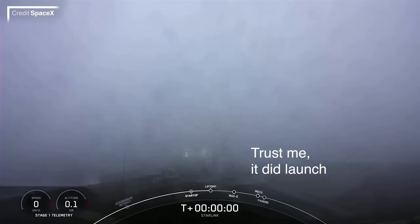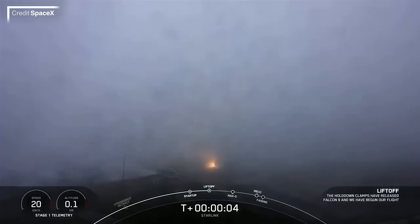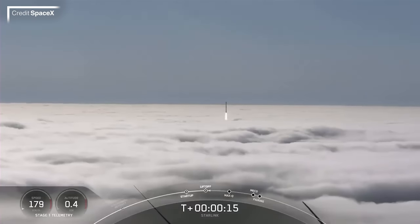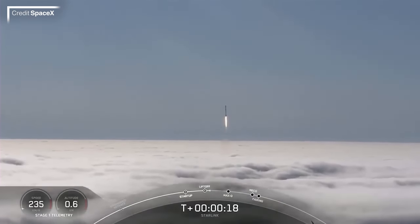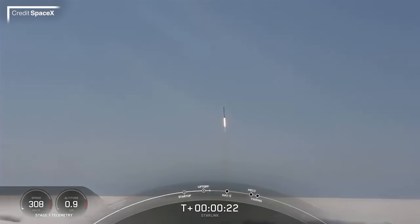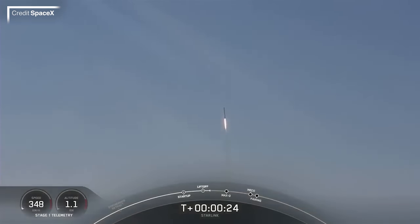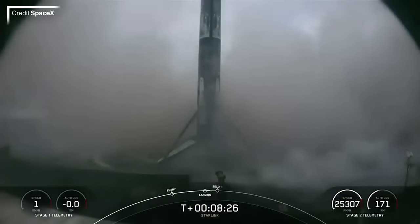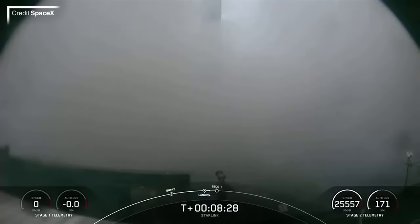The final launch to cover is the first mission of Starlink Shell 3, launched at 0138 UTC on July 11th. Falcon 9 B1063 was chosen for this mission, launching from Space Launch Complex 4 East at Vandenberg Space Force Base in California. On board were 46 satellites, delivered to an initial 320 by 307 km, 97.66 degree polar orbit. B1063 landed on Of Course I Still Love You, stationed in the Pacific Ocean, and the fairing halves will be recovered by NRC Quest.